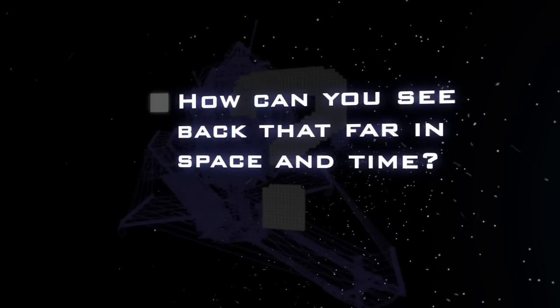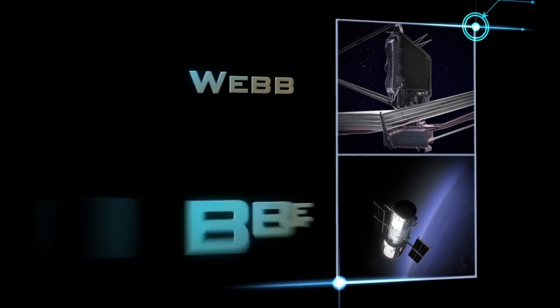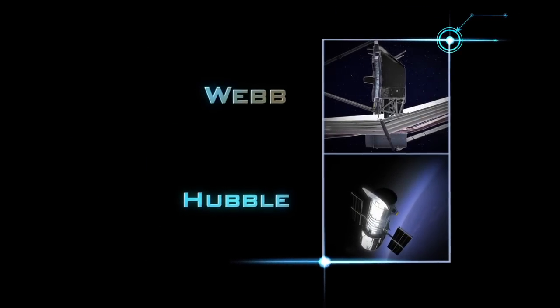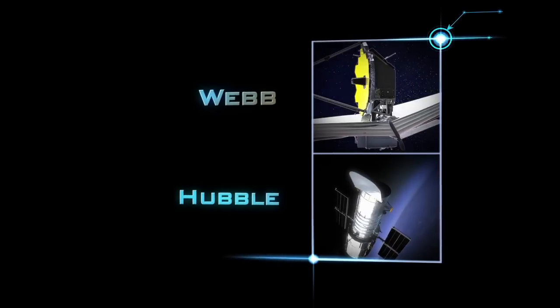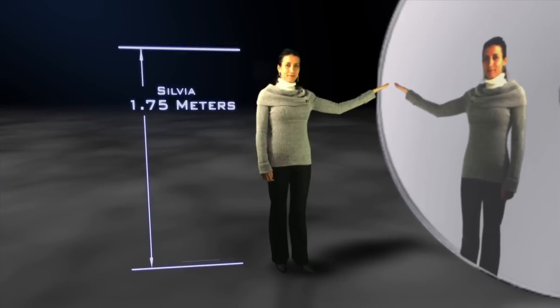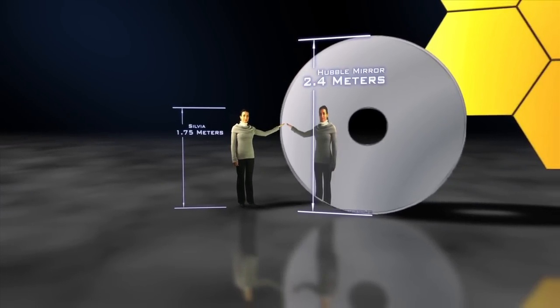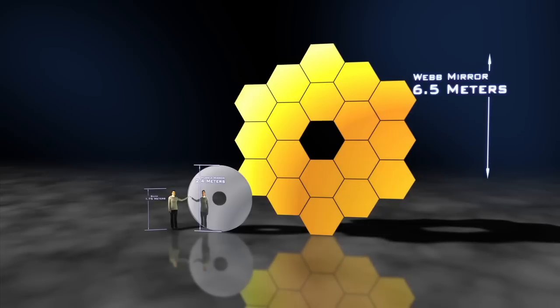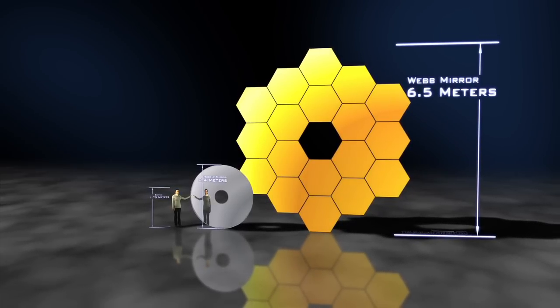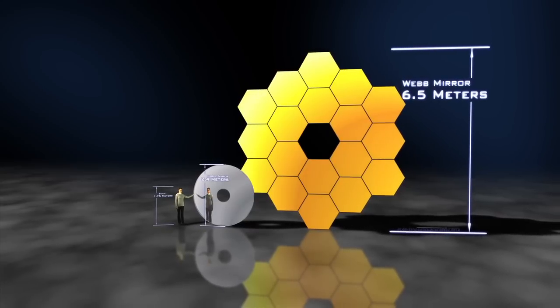How will the Webb Telescope see so far back in space and time? There are a few key differences between Hubble and Webb that are going to allow the Webb Telescope to see further back into space and time. One of the main differences is that Webb will see the universe in infrared light. Another is that the Webb Telescope is just very big. To answer these big questions in science, we need a big telescope. The Webb mirror will have about seven times the light collecting area that Hubble has, so it will be able to collect more light and see back further into space.